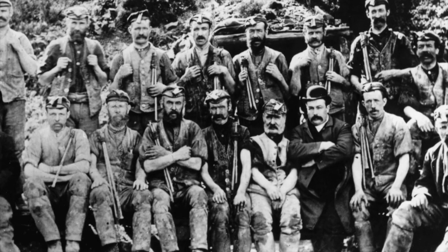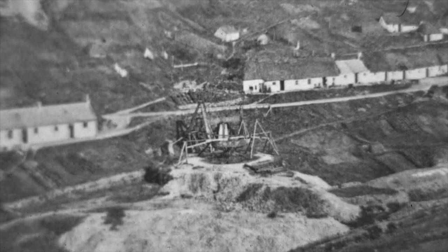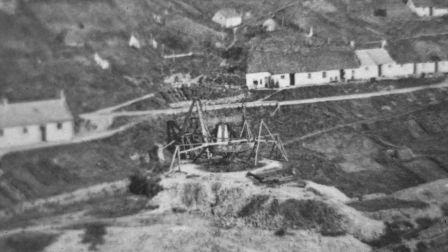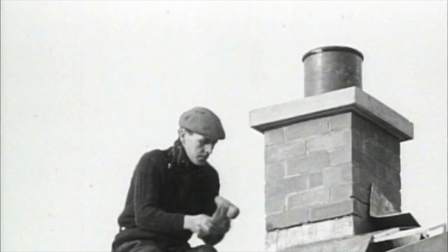Mining for lead ore was a precarious business, with most extraction carried out by hand. Mines such as the one on the bleak moorland around Wanlock Head supplied Scotland and beyond. The lead ore was smelted at very low temperatures and then poured into pigs that were easily reworked elsewhere.